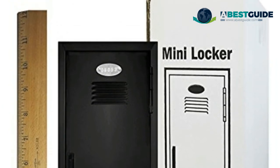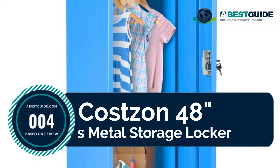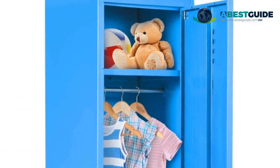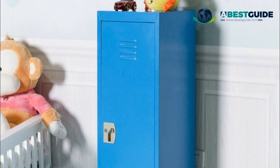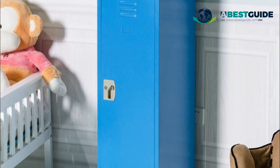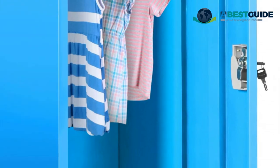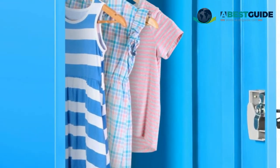Number four: Costzon 48-inch kids metal storage locker utility cabinet. Heavy-duty construction will provide long-lasting strength and use. It is moisture proof, rust proof, and easy to clean. Three colors are available for your kids to choose from — blue, orange, and red.